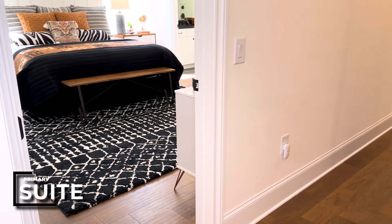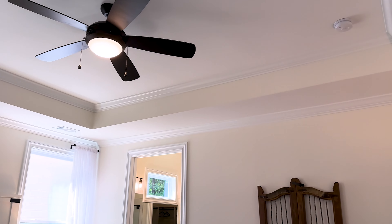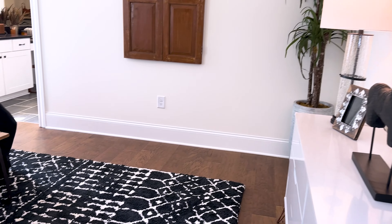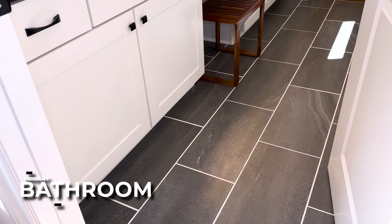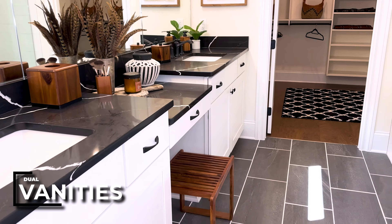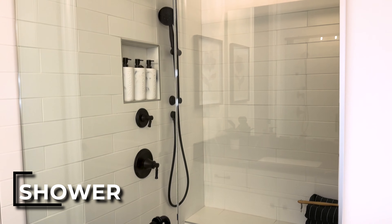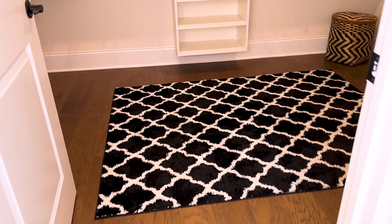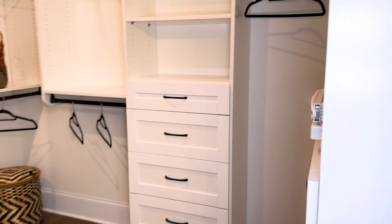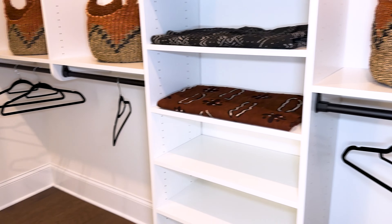Now let's take a look at the primary suite here on the main level. Really nice size with hardwood floors and tile in the bathroom. Dual vanities, a little area for makeup, and a seat. There's a linen closet and a water closet. Here is your shower with subway tile. And oh, how I love closet systems — for someone like me who likes to be organized, this just takes all the work out of it.